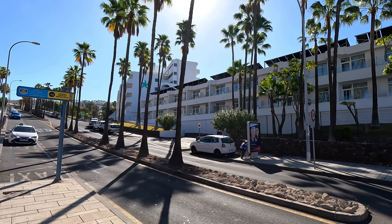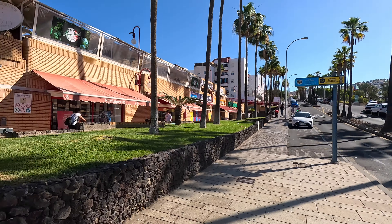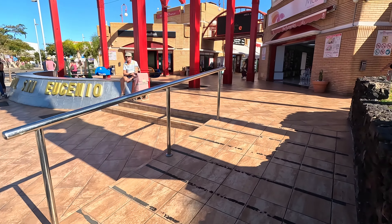Hello and welcome to the channel viewers. Tenerife Tez here at San Jujino. We're going to take a walk through the shopping centre today and let's see what goods are available and are there any bargains.